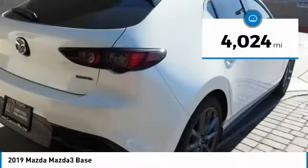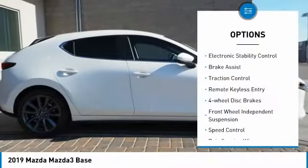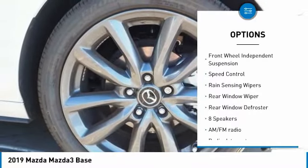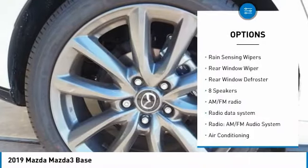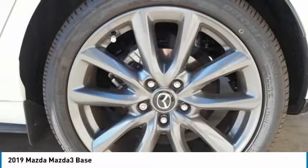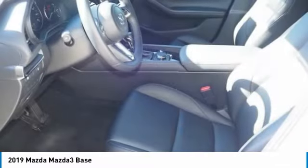This vehicle has less than 5,000 miles. Here are some of this vehicle's great options: electronic stability control, brake assist, traction control, remote keyless entry, four wheel disc brakes, front wheel independent suspension, speed control, rain sensing wipers, rear window wiper, and rear window defroster.